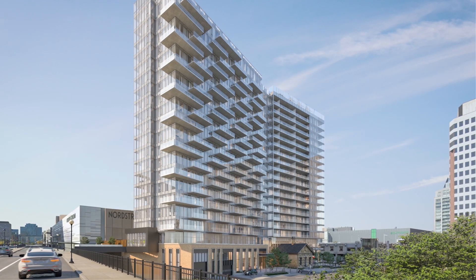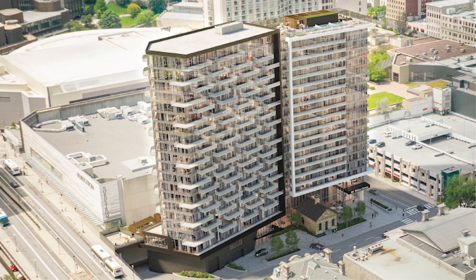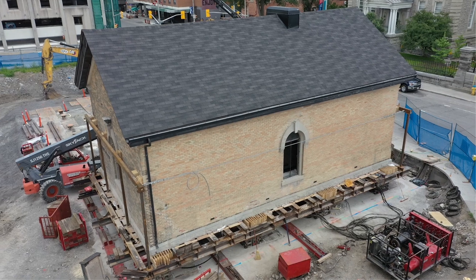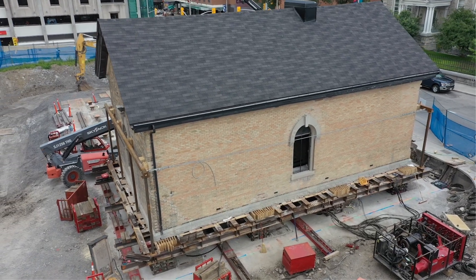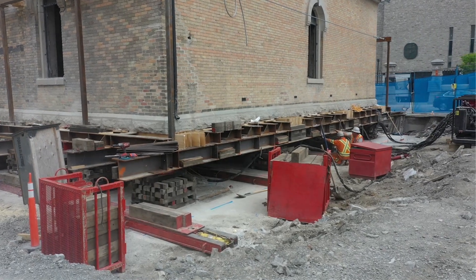Once the main apartment building rises into the air and they get to a couple of floors, then we do the beautiful restoration of the registry office. We install all the beautiful floor slabs of stone, put in beautiful lighting, heating and cooling.